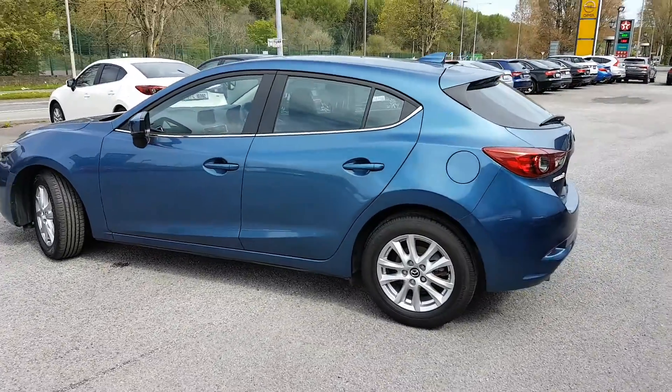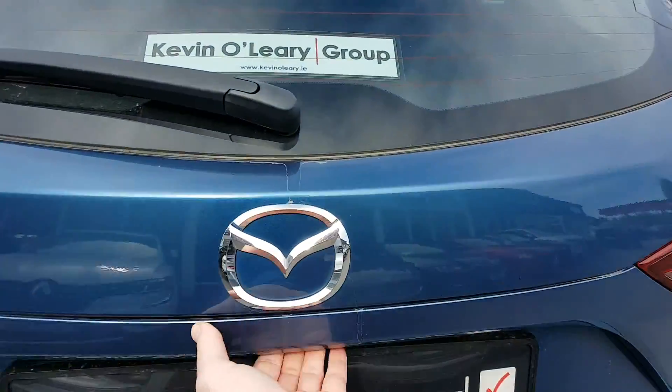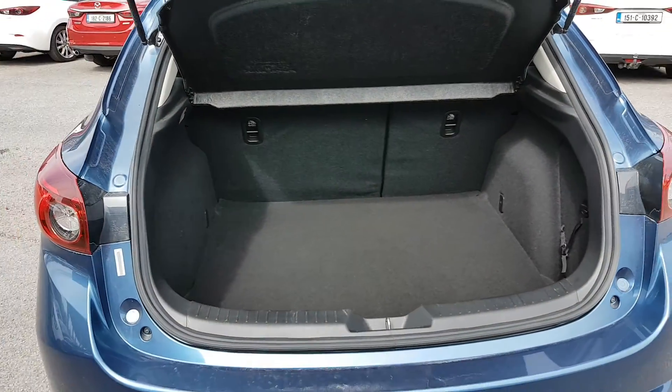It's a nice sporty shape to it. You have a dual exhaust then in the back. You also have a nice spacious boot — loads of room there for the likes of golf clubs or buggies or anything.